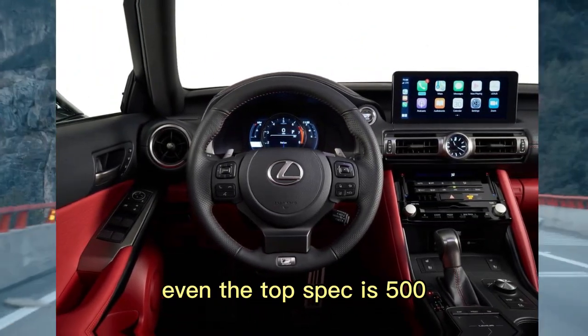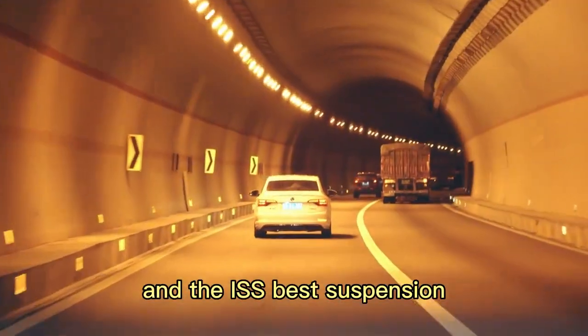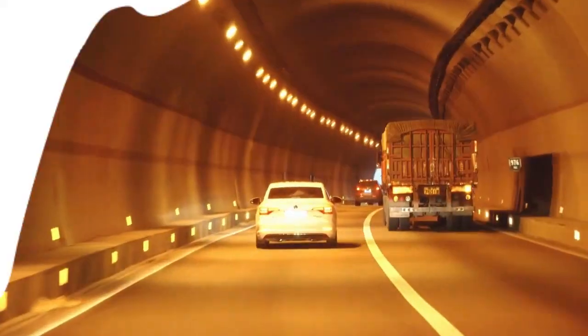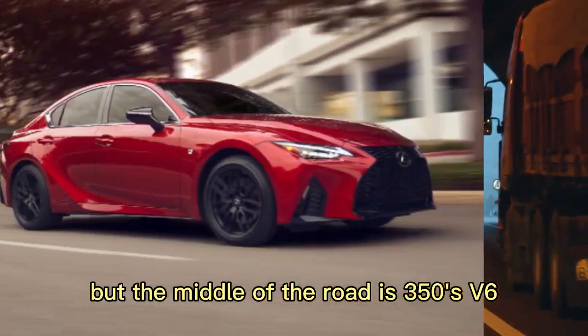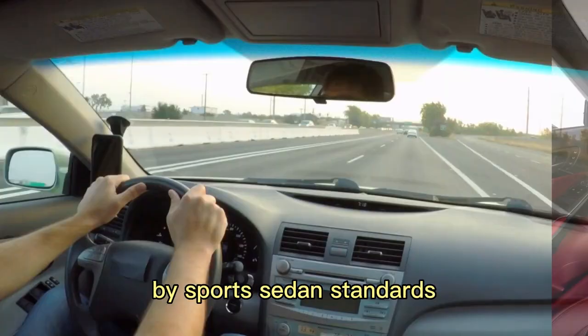Even the top-spec IS500, with its range-topping V8 engine and the IS's best suspension, fails to be as crisp handling and rewarding as we'd hope for in a sports sedan. The entry-level IS300's turbo four-cylinder feels underpowered, but the middle-of-the-road IS350's V6 is more refined, even if it's not particularly quick by sports sedan standards.